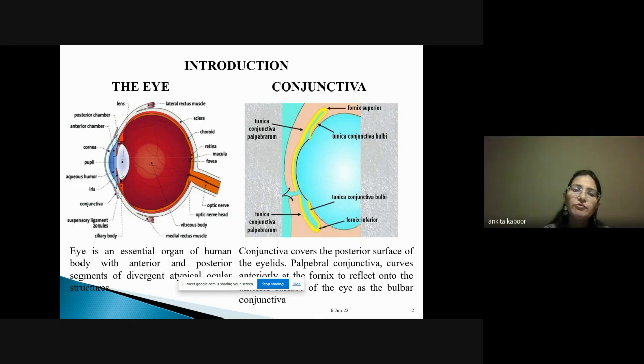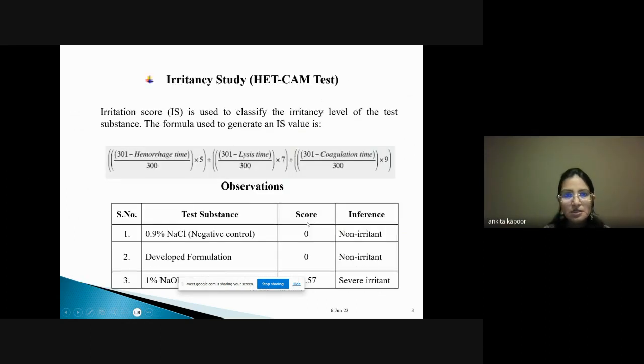The most important study for ocular formulations is the irritancy test, because if the formulation is irritant to our organ, it can damage the eye and lead to loss of vision. Traditionally, the Draize eye test was used, which used a rabbit's eye to check the formulation. The HET-CAM test is an alternative to the Draize eye test, and an irritation score is calculated to determine whether a formulation is irritant or non-irritant. This is done at the development phase of the formulation.